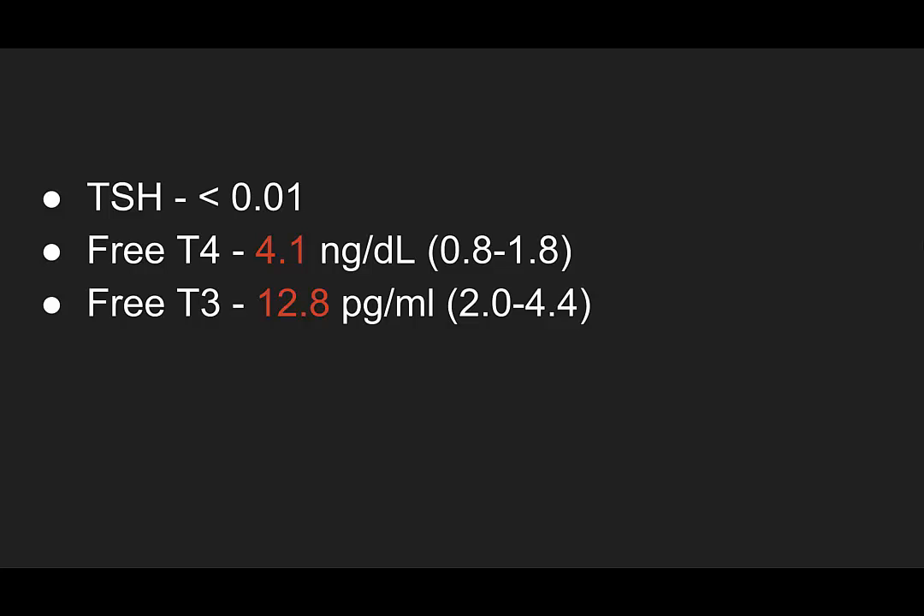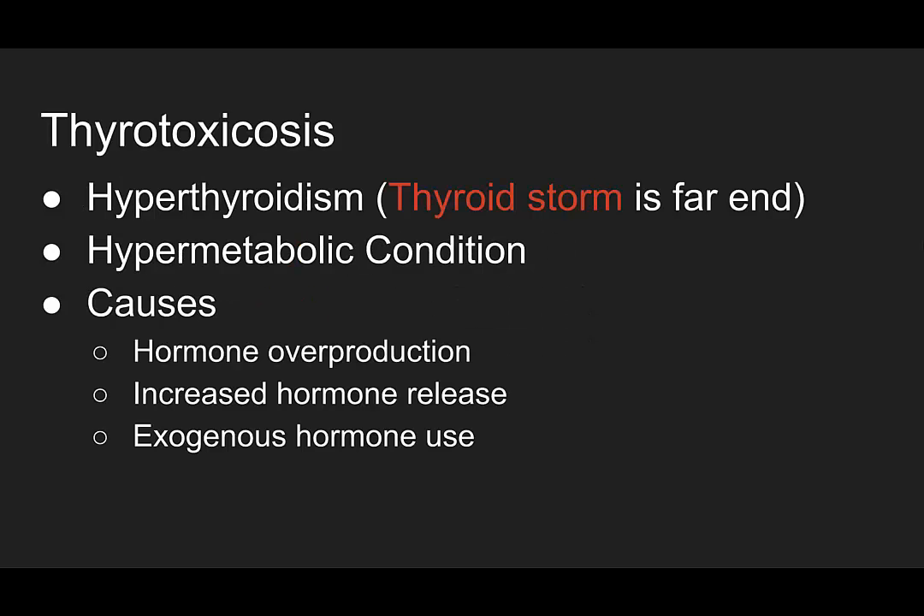The patient's TSH was less than 0.01, with a free T4 of 4.1 nanograms per deciliter — normal for us is 0.8 to 1.8 — and a free T3 of 12.8 picograms per milliliter, normal being 2 to 4.4. This is thyrotoxicosis.